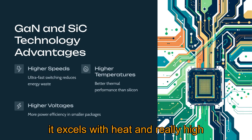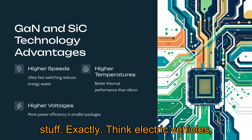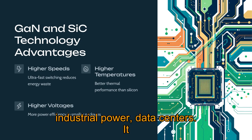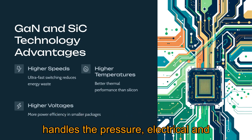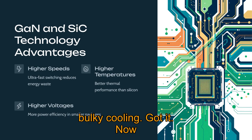SiC excels with heat and really high voltages, so it's better for the heavy-duty stuff — think electric vehicles, industrial power, data centers. It handles the pressure, both electrical and thermal, so you need less complex, less bulky cooling.